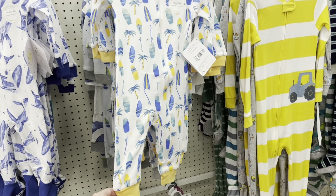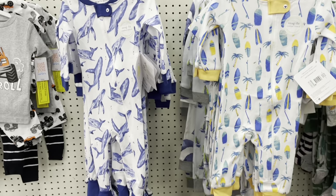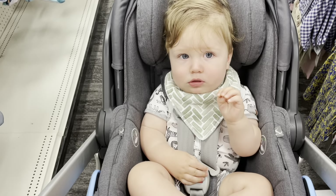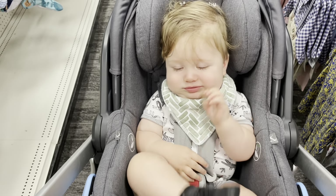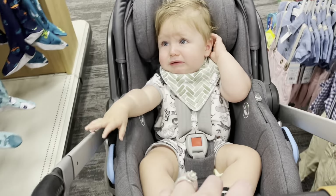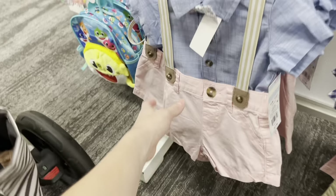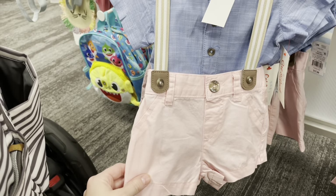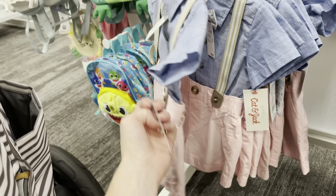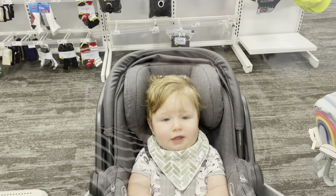I absolutely love these Burt's Bees outfits — this is how Target gets me. Are you sleepy still? Should we go home so you can take a nap? Look at those little cute outfits. Maybe you can wear this? Well, this is definitely Easter — not on clearance though. Let's see what else we can find, Kyler.